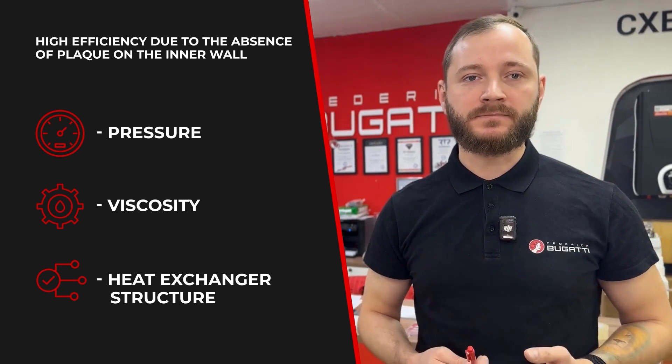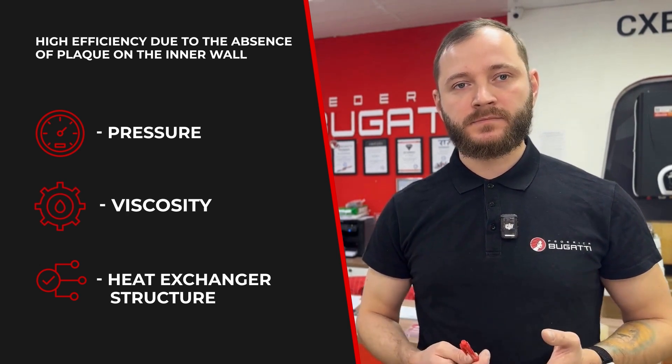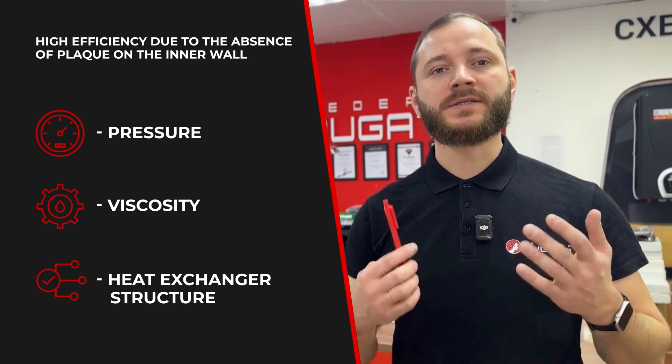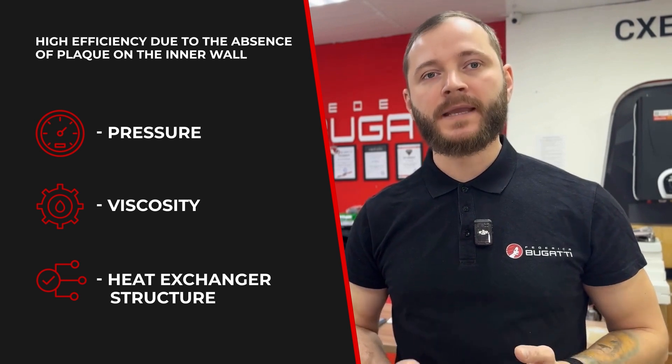Those factors include pressure, the fluid's nature — meaning its viscosity — and the structure of the heat exchanger. In a smooth tube, the fluid flows in a steady stream, while in a corrugated tube this is not possible. As a result, the heating efficiency of the heat exchanger increases.